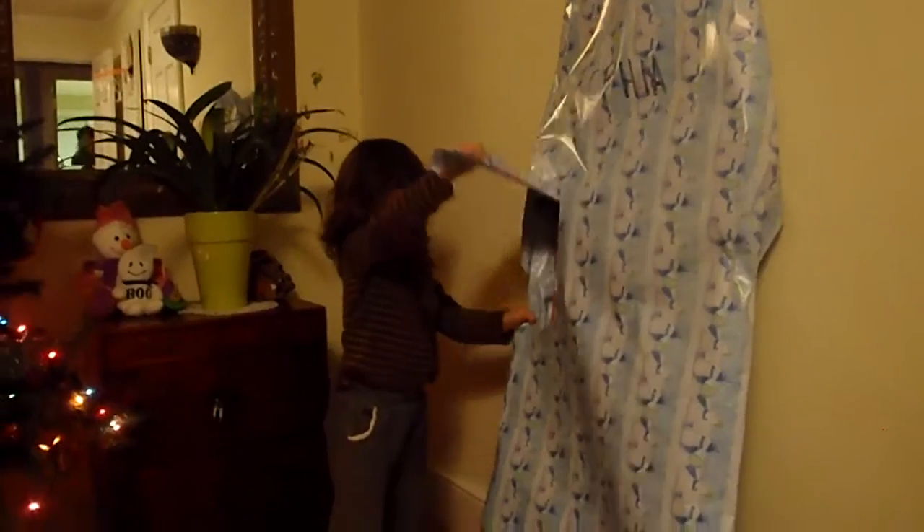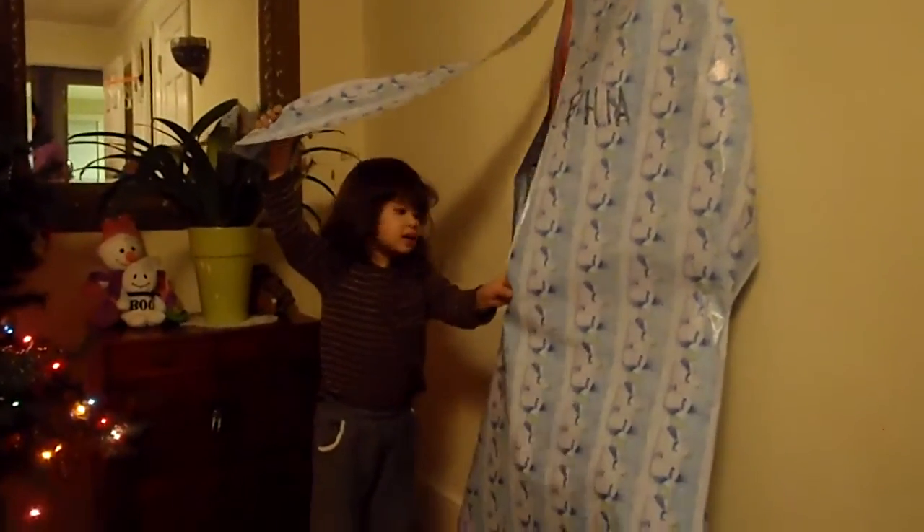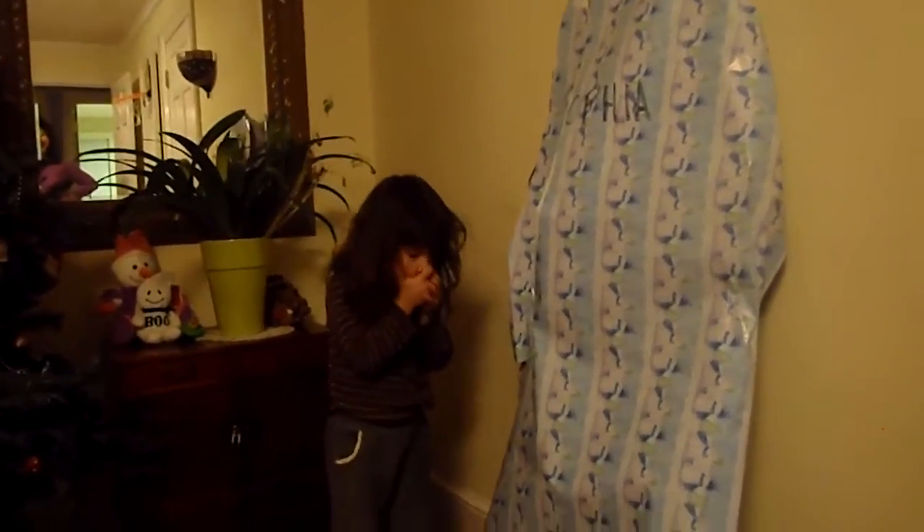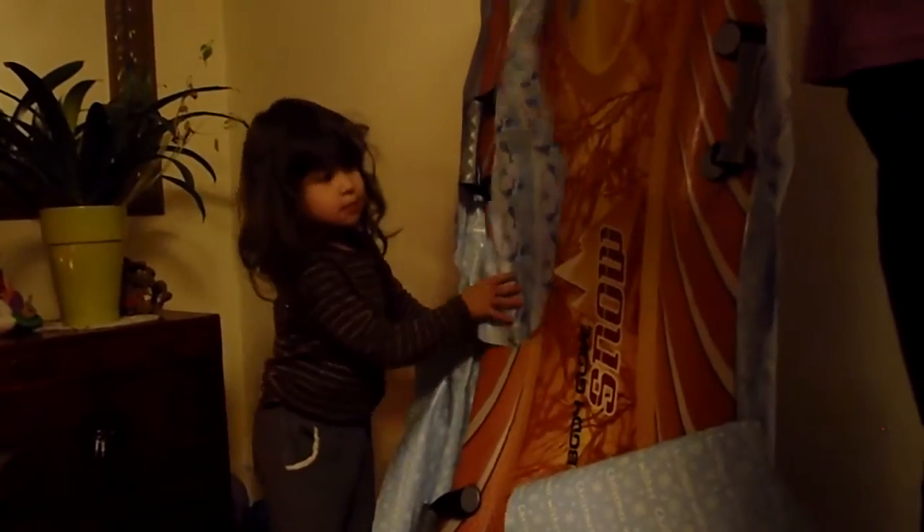Rip open the paper. Hurry! What is it? It's too small. Open it up. It's too small. What are you doing, Sophia? What do you do there? What do you do with that, Sophia?